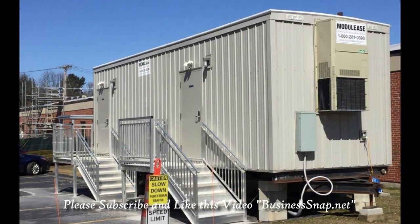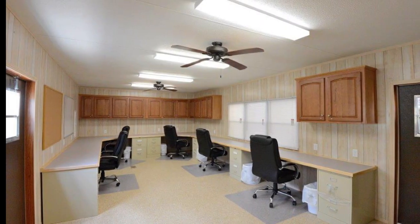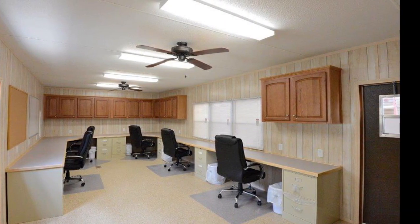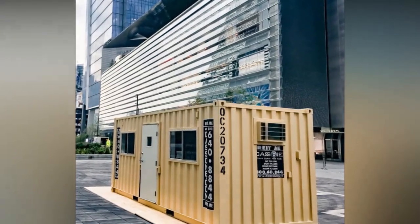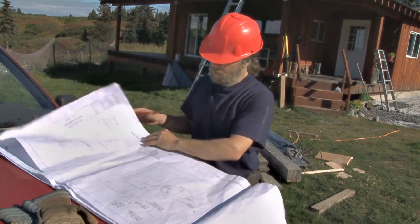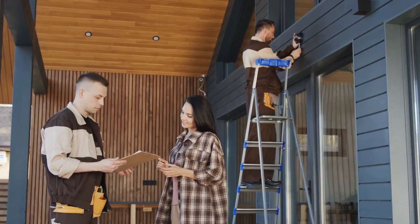Finally, you can convert a storage trailer into a mobile office by installing tables and chairs, shelves and filing cabinets, electric panels, heating and cooling units, and other features — providing you and your team with a quiet space to meet and discuss ideas right on site.